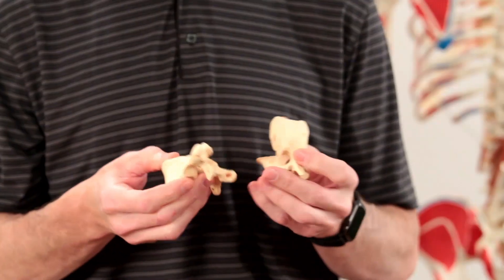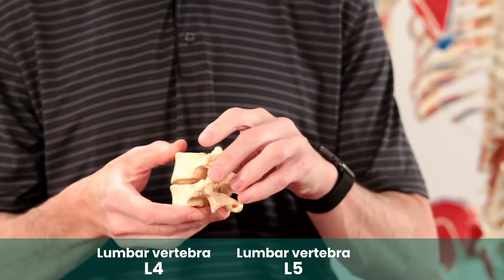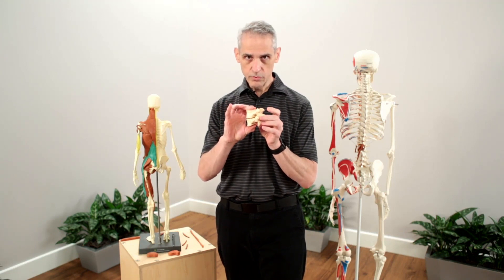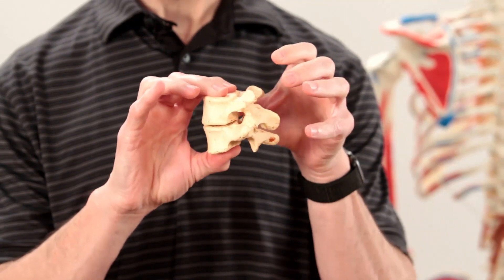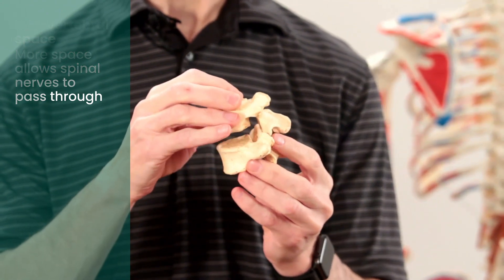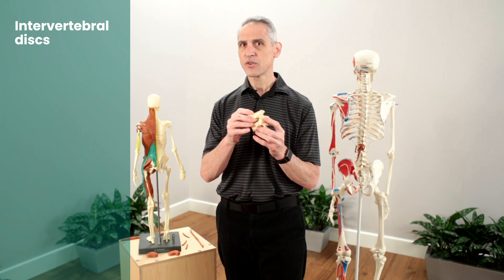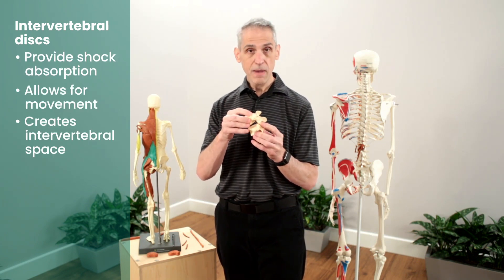My hand right here — I've got two vertebrae, two lumbar vertebrae, L5 and L4. They sit together like two pieces of a puzzle. Right now there's no disc here, and you can see there's very little space in between what we call the intervertebral space. That's an area where nerves come out, so it's a very important area and we want it to be as large as possible. So we have discs in there — the discs provide shock absorption and also allow a little bit of movement and space.